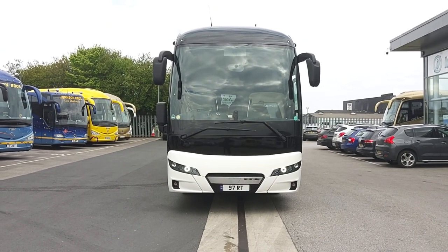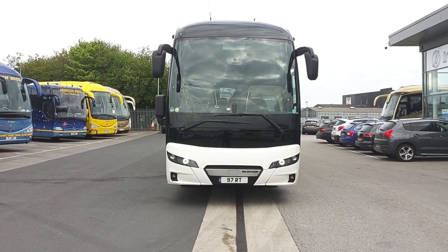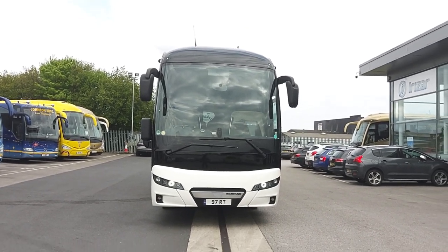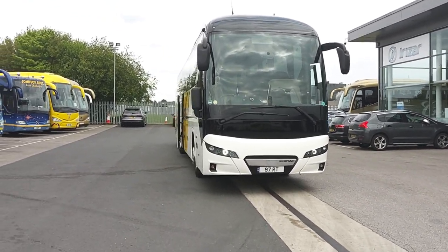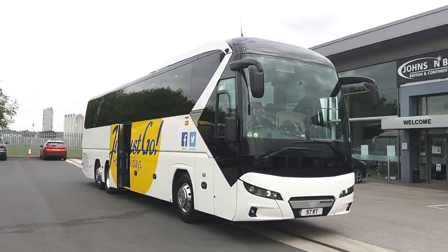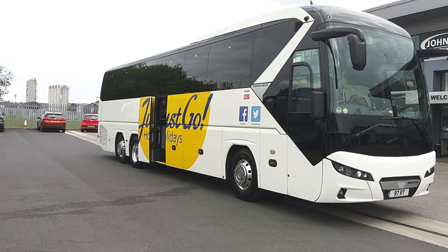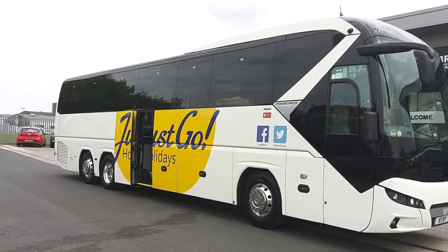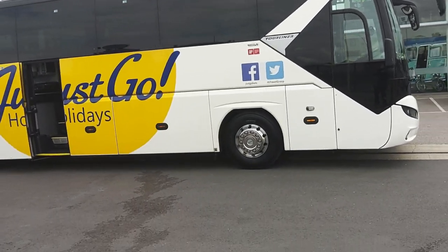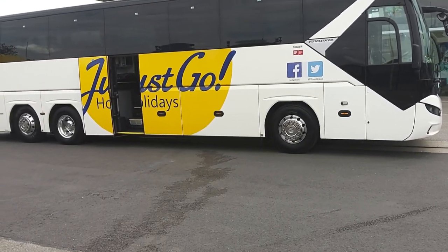Here we have a 2018, 67 registration Neoplan P20 Tourliner 2, 55-seat executive coach. The vehicle is operated by Johnson Brothers over in Worksop, Nottinghamshire-Derbyshire border. This is one of a pair of identical vehicles.